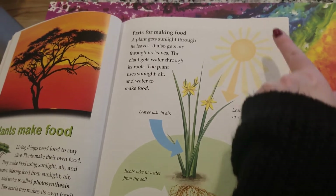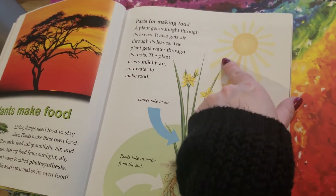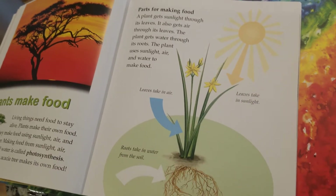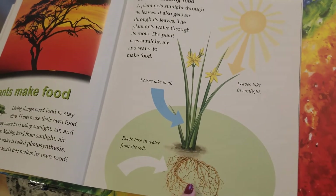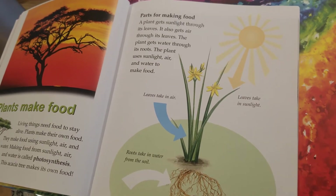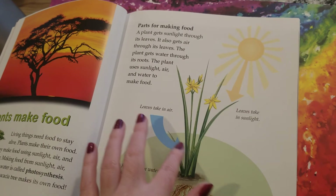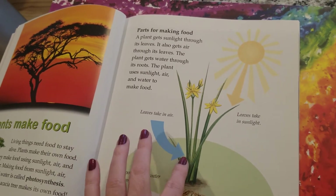This acacia tree makes its own food — very cool. These are the parts of a plant for making food. A plant gets sunlight through its leaves, and the plant gets water through its roots. The plant uses the sunlight, the water, and the air that gets taken in through the leaves too, and that makes food.